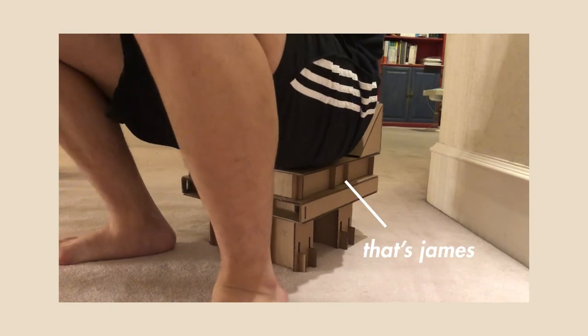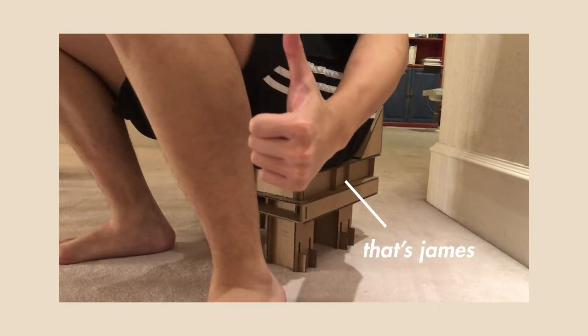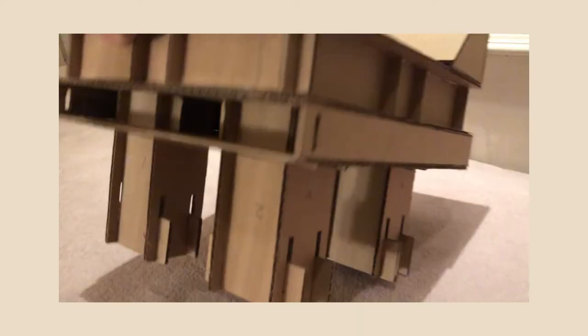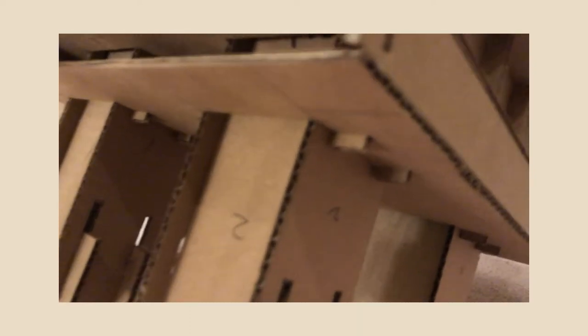Most importantly, our chair can adequately support the weight of a human. Our scale model can already support up to 185 pounds. We adjusted the position of the backrest in such a way that the center of mass is optimally supported by the legs.